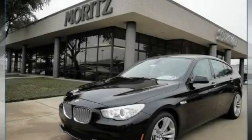This is a brand new 2010 BMW 550, a great fit and finish.